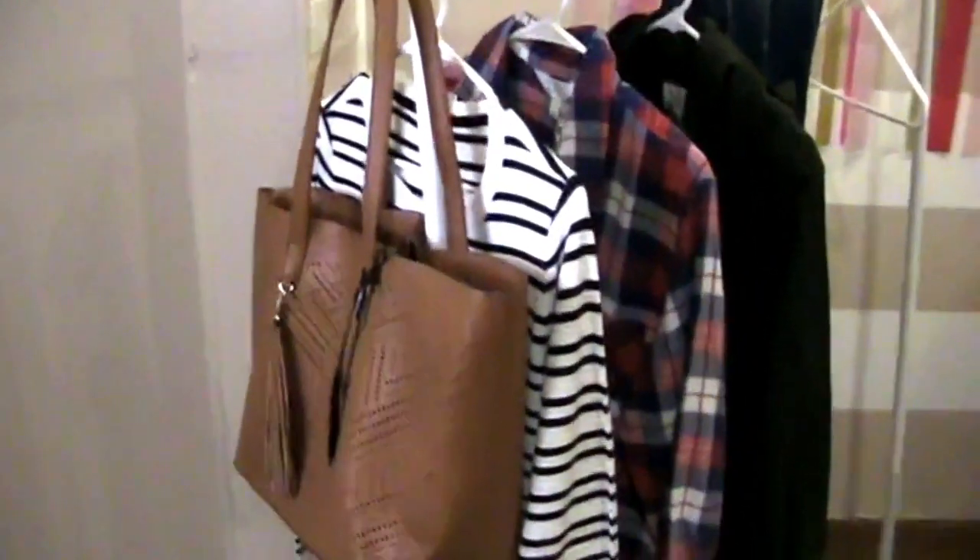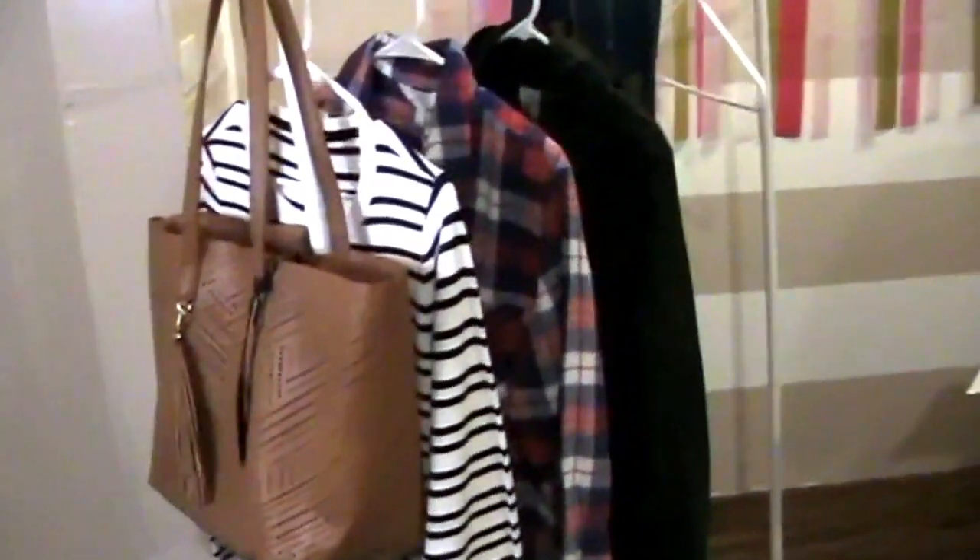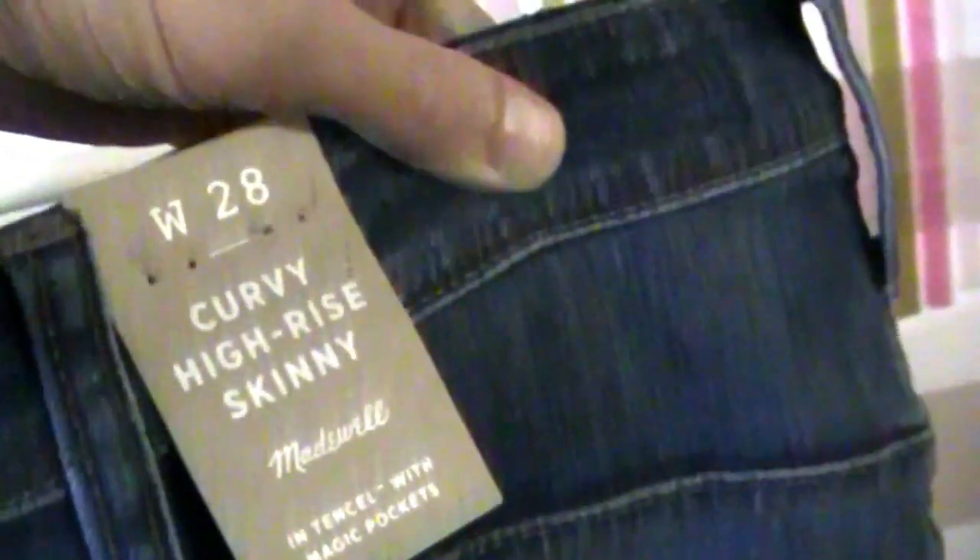We got the Moda Luxe Jolie laser cut tote complete with that super cute tassel and laser cut details. Then we have the Market and Spruce striped pullover with a little elbow patch detail. Another Market and Spruce item, the Jillian button-down top — so soft. Market and Spruce again: the Kathleen cargo coat. And I'm dying, you guys — Madewell curvy high rise skinny jeans. I hope those fit. I kind of don't because they're really expensive, but they're made well — the name says it all.